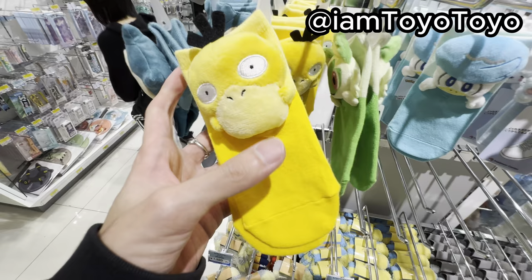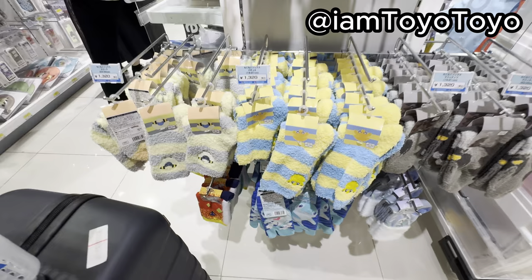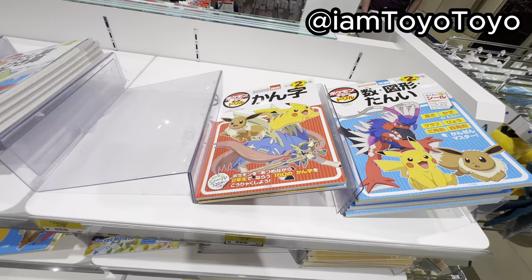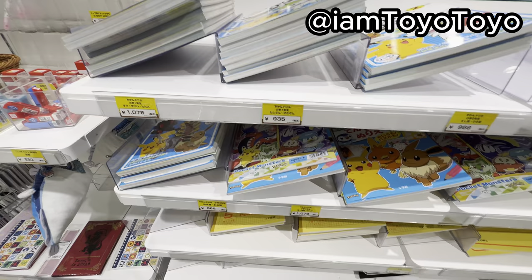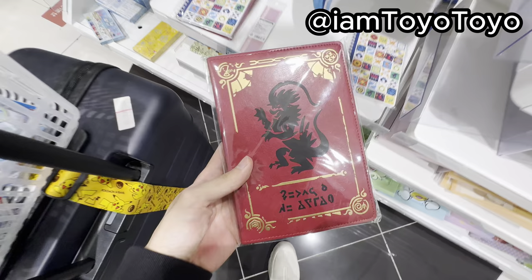These are some of the coolest socks ever. Psyduck with the head. Snorlax with the head. It seems that they only do these for kids — like, I'm an adult but I want to wear these. It's just me, being me. Notepads for school. More notepads for school. The kids here use a lot of Pokemon stuff, you can tell. What a privilege.